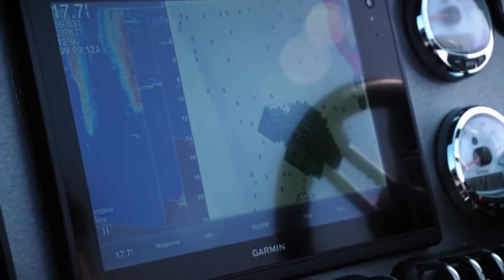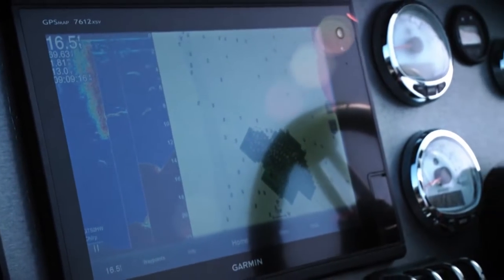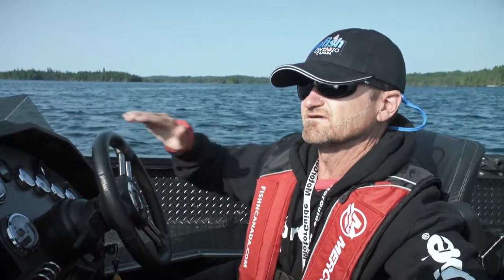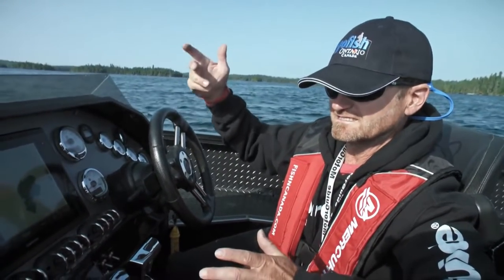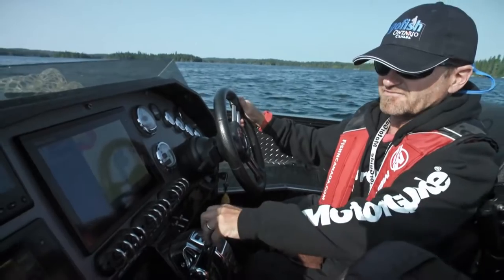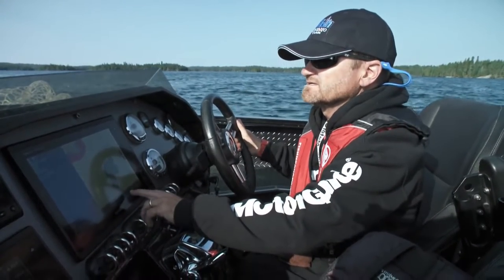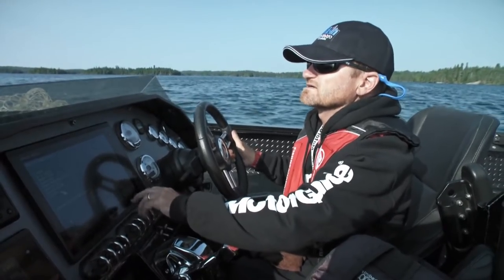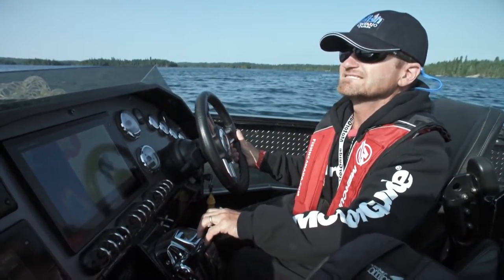Without a depth finder or fish finder, you'd never know to stop here. All of a sudden you're running in 35, 40 feet of water and it comes up — whoa, what is that? You slow down and run on the ClearView. There's 10, nine feet of water, seven feet of water. Here's the peak of it right here. I'm going to mark a waypoint to mark that. That's six feet of water.